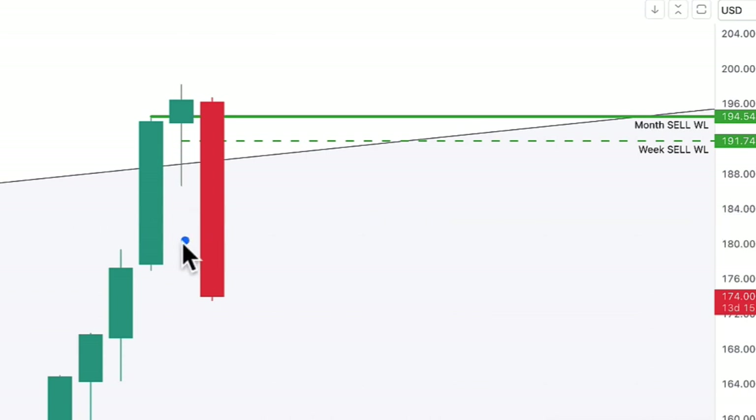There were people who bought in at this bar and people who bought at the next bar. The average buying price was probably about $185 or even $190, because that's where Apple was trading around this price.